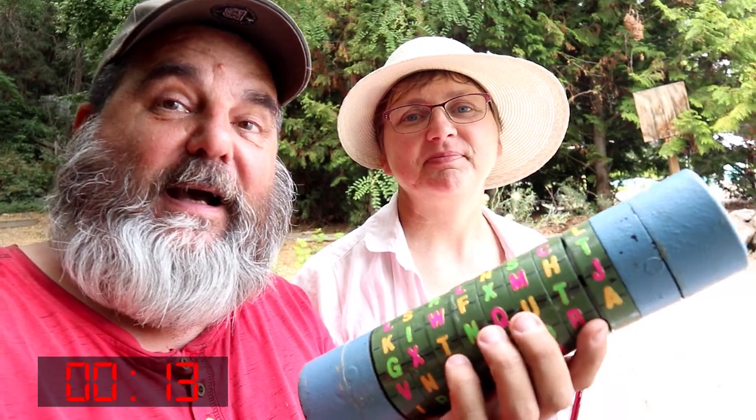I think it would take a while without that hint. Thanks for the cache — this is an awesome cache, well worth two favorite points. Really, really good. Let's go find another — that was fun!